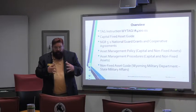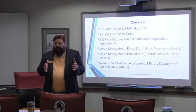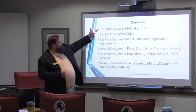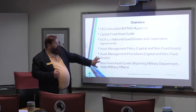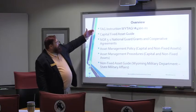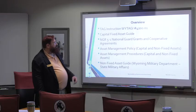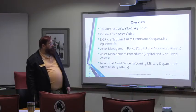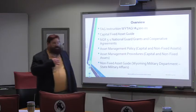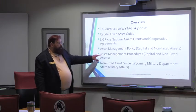Once we start doing something we've never done before, it takes a lot of man hours — a lot of man hours to do the paperwork to keep track of everything. We're going to overview our documents in priority order. Your books are not in this order, but once we get into the slideshow, the slideshow is in the order in the book. We're going to review the TAG instructions, the state's capital asset guide, an excerpt from NGR 5-1 for all cooperative agreements, our state military affairs asset management policy, and the asset management procedures that implement that policy — for both capital and non-fixed assets.